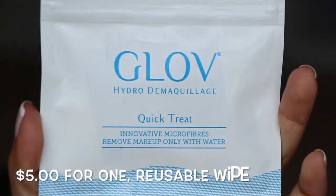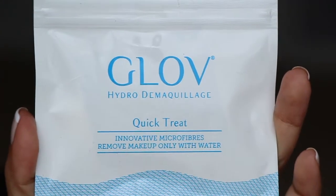Next is from Glove — Hydro Derma Quick Treat. It uses innovative microfibers to remove makeup with only water. It's like a dry sheet that you can use to remove all your makeup. According to the card, it's reusable — just wash it off, let it dry, and reuse it. It says it fits on your fingers, so you can scrub with it.